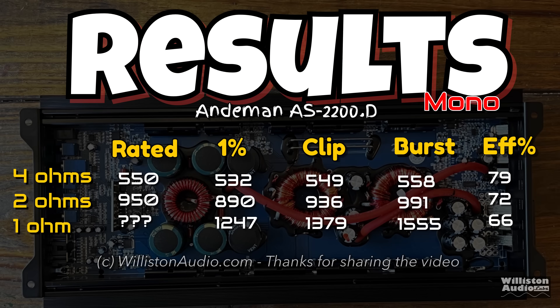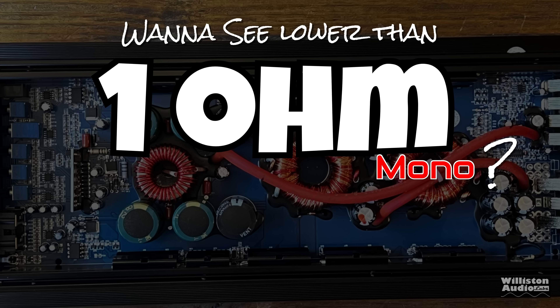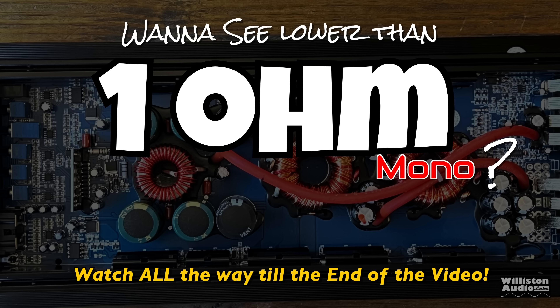Here are the results — you can pause this if you want to see things individually. If you watch all the way to the end of the video, including after the credits, you will see some additional tests. You know how it is if you're an OG.